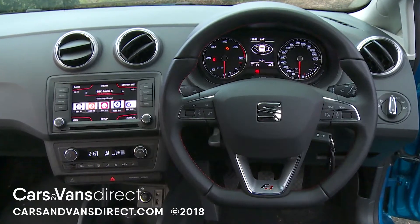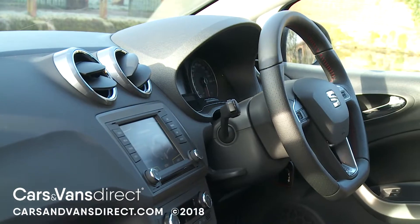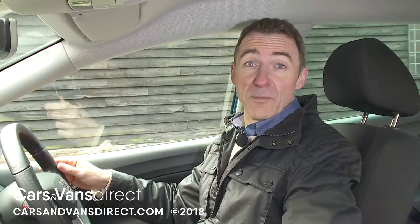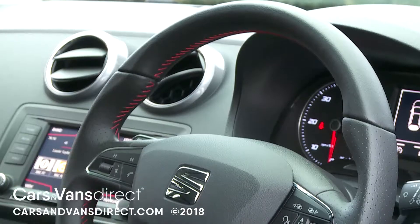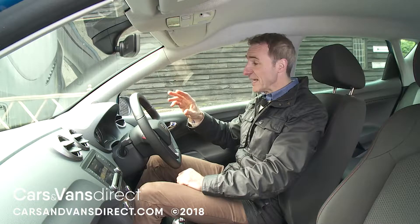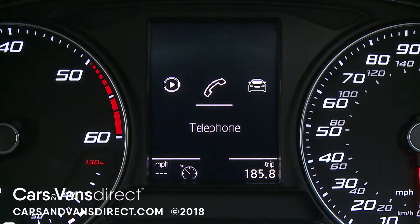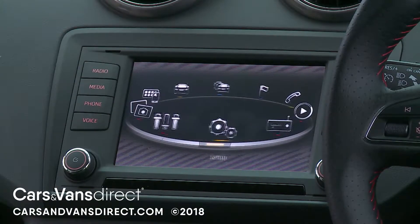This one is much nicer, thanks to many elements borrowed from its larger Leon family hatchback stablemate, including a smarter dash and upgraded upholstery. One of the most visible changes is the redesigned instrument cluster, viewed through the now smarter three-spoke multifunction steering wheel. The main gauges are separated by a black and white digital information display that duplicates the carousel-style graphics and much of the functionality of the new infotainment screen that dominates the centre of the dash.